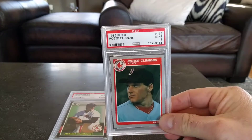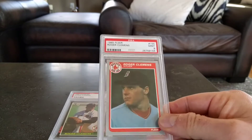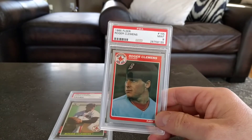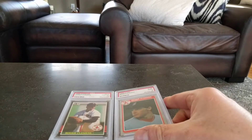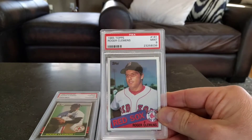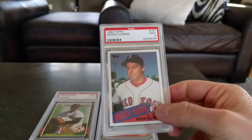I have his Fleer rookie as well, but in a PSA 9 — the tens are really up there in price now, hard to find centered. So I'll take the nine. That's the 85 Fleer. I agree with the centering because I have a couple of raw Clemens and the centering is way off on them, so again a tough card to find centered.